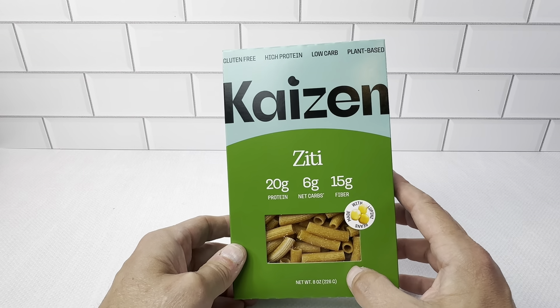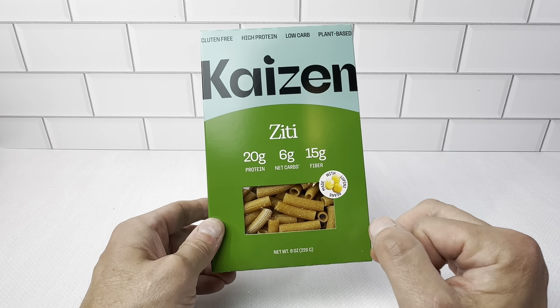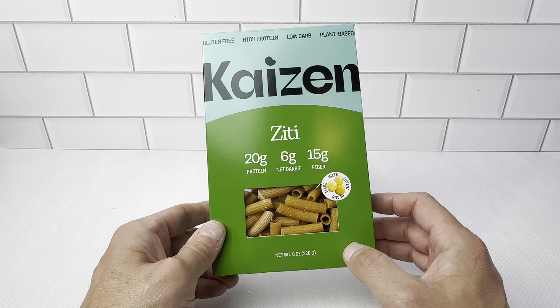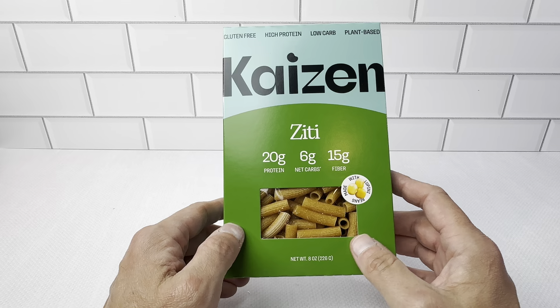Just like it says, they're gluten-free, high-protein, low-carb, plant-based. Each one of these servings — you get four servings in this box — it's six grams of net carbs and 20 grams of protein. So you're basically getting high protein, low carbs.